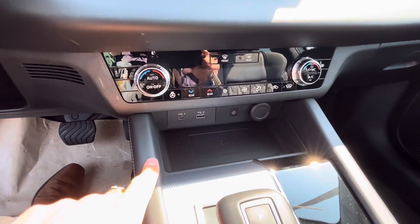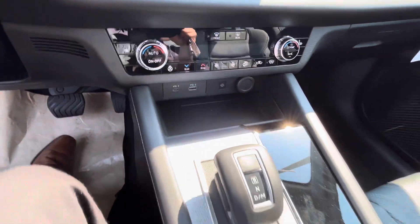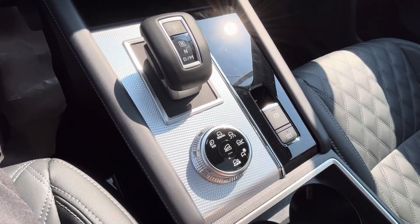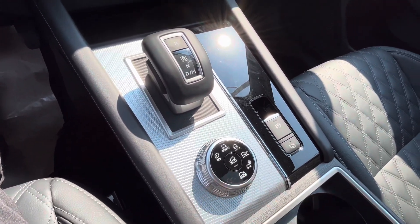Just below the touchscreen you've got your climate control, heated seats, and heated steering wheel controls — nice and easy to use. There's also a wireless smartphone charger, which is really cool. There are six different drive modes: eco, normal, tarmac, gravel, snow, and mud — which is also good for deep snow.